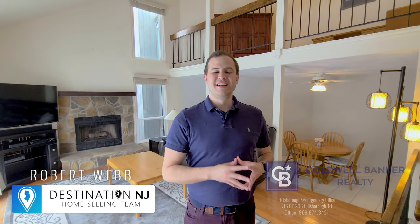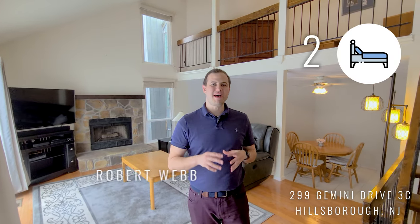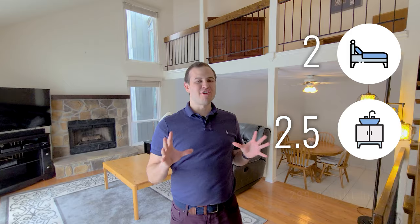Hey guys, Robert Webb here with the Destination NJ home selling team. Today we're going to take a tour of my brand new listing about to hit the market — $2.99 Gemini Drive 3C in the Meadows Complex here in Hillsborough, New Jersey. It's a two-bed, two-and-a-half-bath contemporary townhome, and let's jump right into it.